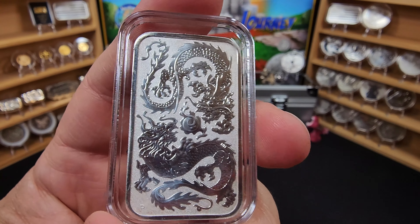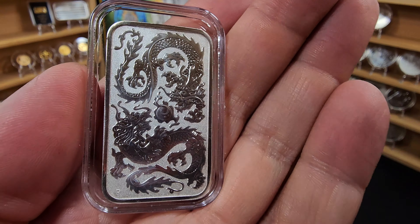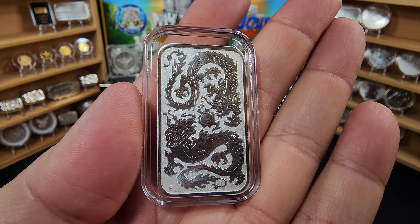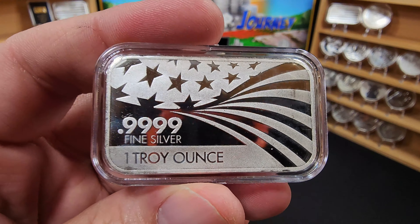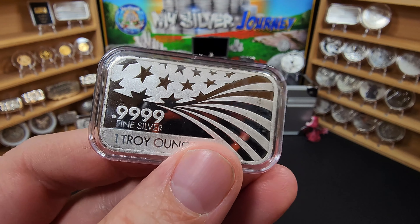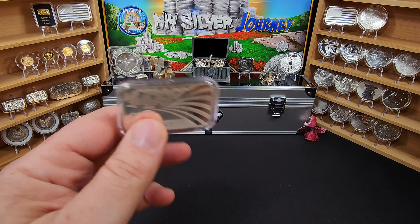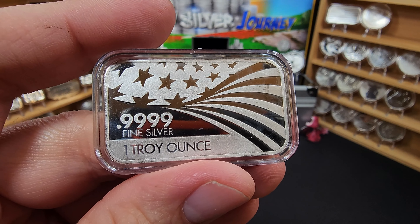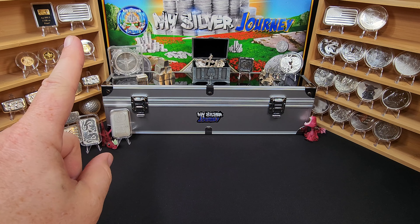There was also a wonderful dragon bar — these are put out by the Perth Mint. I did not have this one, but I am a sucker for just about anything with a dragon on it. Absolutely beautiful piece, and I was so thrilled that he made it available and was willing to send it off in the trade. And last but not least from that trade was this American flag bar, made by Atmex. I absolutely love this — it's going to make regular appearances in my videos.